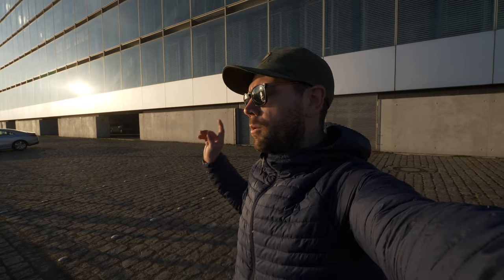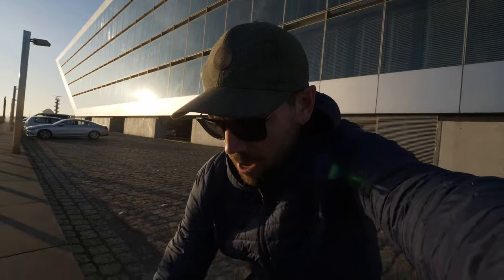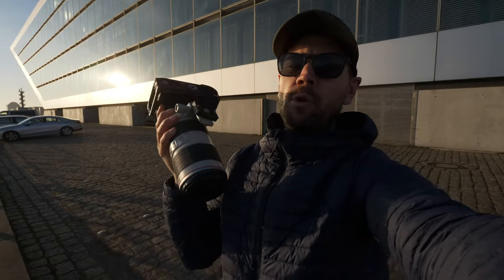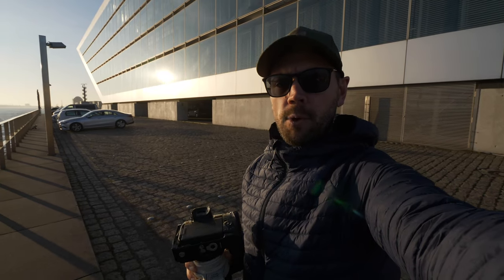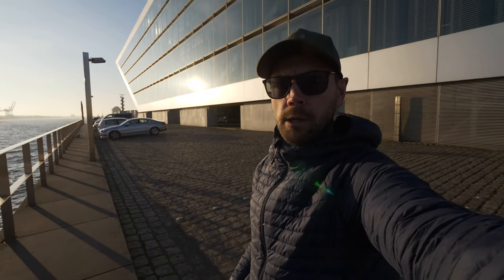Welcome back to the Daily Photography Vlogs here in Hamburg, Germany. Ray recognized this building — we are back at the Docklands, but today I only have the 70-200, no wide angle. We're going to get some awesome silhouette panoramas, and it all starts right now. Let's go!